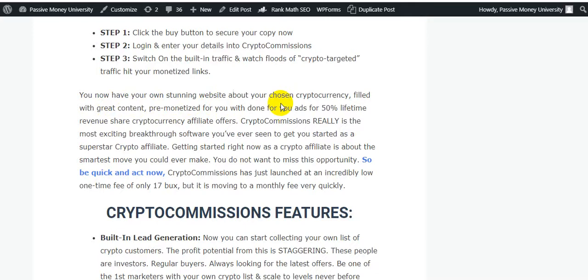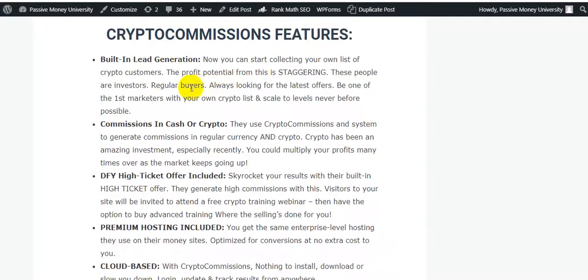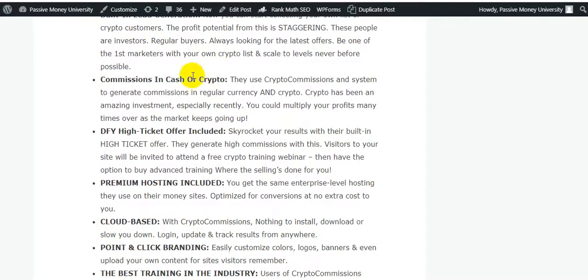You now have your own standalone website about cryptocurrency, filled with great content, fully monetized with done-for-you 50 percent lifetime revenue share cryptocurrency affiliate offers. I'm going to show you the full setup — how to set up your cryptocurrency website easily with Crypto Commissions.